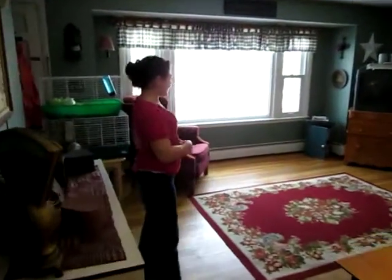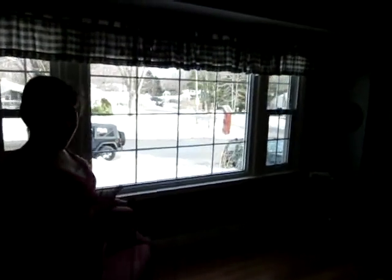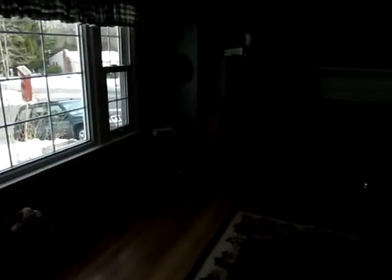Wow, what do we have going on in this living room? Well, this is the big front window and it lets in natural light. Looks like it lets in a lot of natural light. What's going on in here besides the hardwoods?